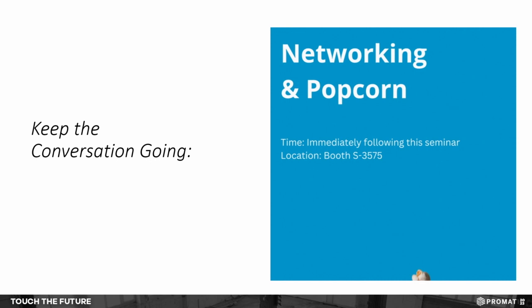That brings us to a close — you got your money's worth today, the full 45 minutes. If you want to talk more, come back to our booth. We're giving away popcorn. All these guys will be here, so come back and join us.